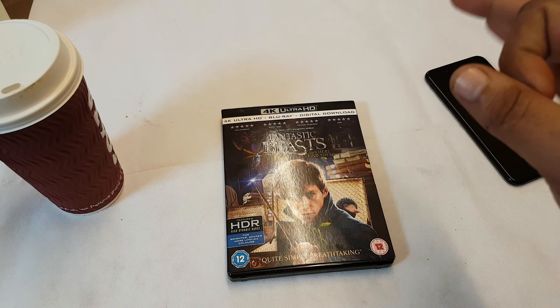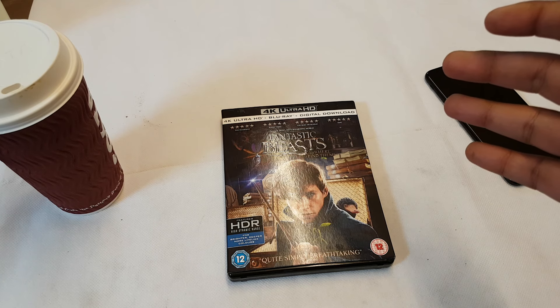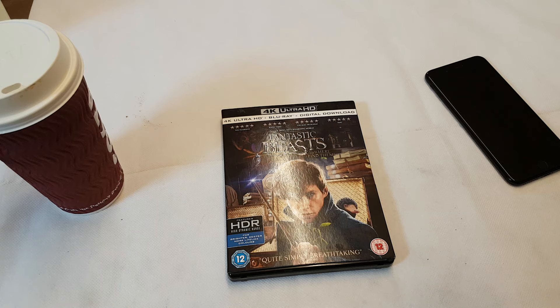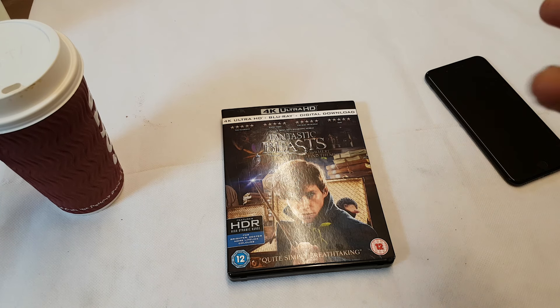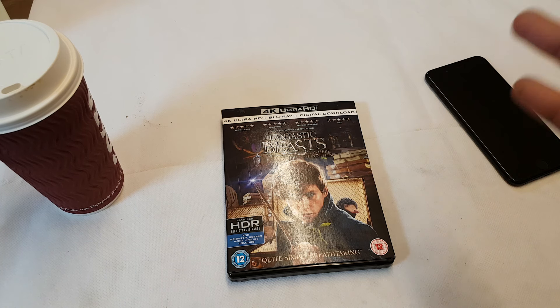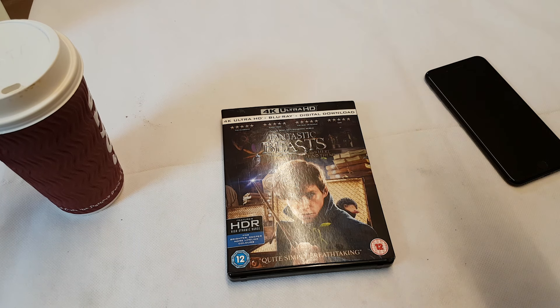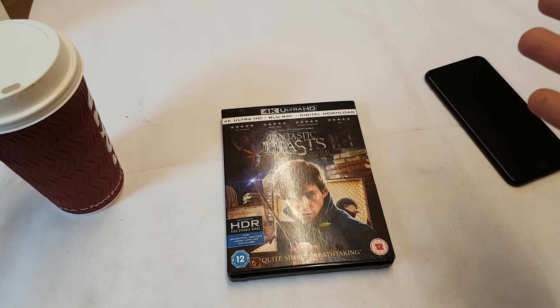Another point is the CGI. The CGI on this — it's a Harry Potter-esque movie, it's a spin-off — there's a lot of CGI, and some of it looks suspect. Some of it looks obviously like CGI. So because of the upscale, it's going to highlight these imperfections, and it does highlight quite a few imperfections on the CGI front, for sure. That's something else you need to bear in mind.